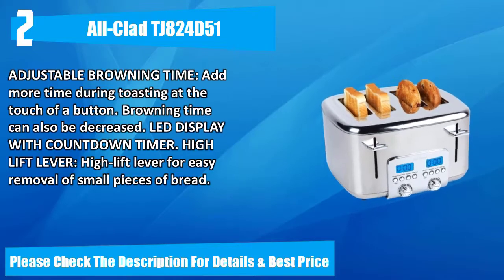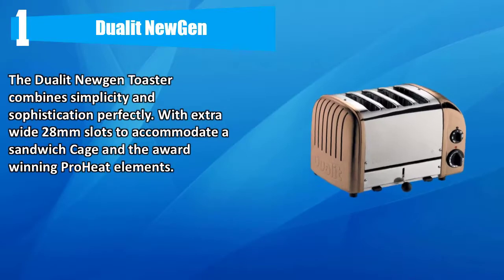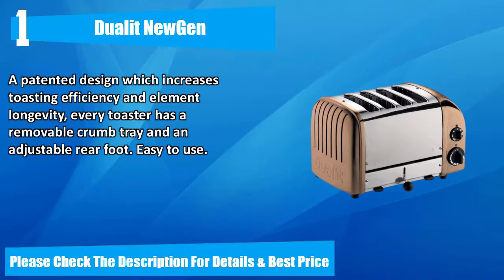Number one: Dualit NewGen. The Dualit NewGen toaster combines simplicity and sophistication perfectly, with extra-wide 28-millimeter slots to accommodate a sandwich cage and the award-winning ProHeat elements — a patented design which increases toasting efficiency and element longevity. Every toaster has a removable crumb tray and an adjustable rear foot, making it easy to use. Please check the description for details and best price.